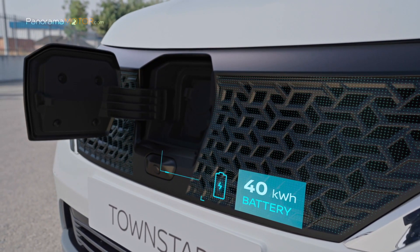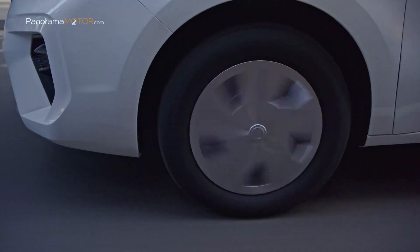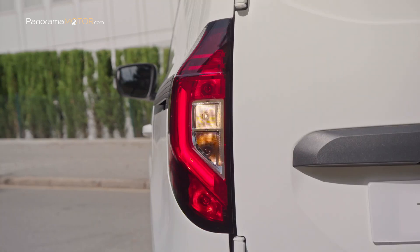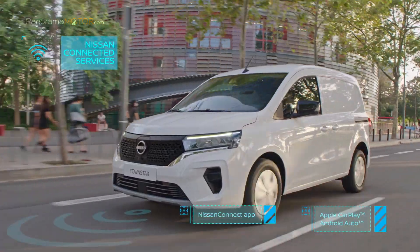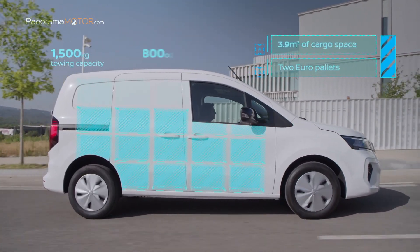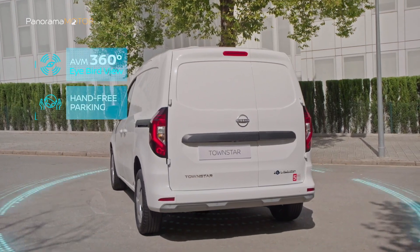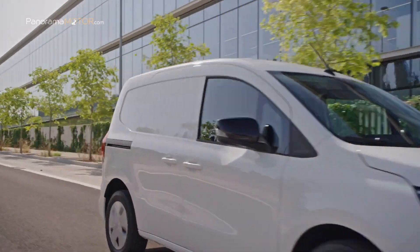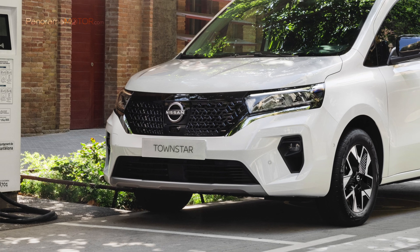La nueva furgoneta Nissan Townstar EV Furgón 2023 cuenta con un estilo fresco y avanzado con una propulsión 100% eléctrica, perfecta para el transporte en entornos urbanos. Su disponibilidad en el mercado representa un gran avance hacia la consecución del plan Ambition 2030 de Nissan y marca el último hito de la misión de la compañía para electrificar su gama y contribuir a su objetivo de neutralidad de carbono de cara a 2050. Además, ofrece a los clientes más soluciones de movilidad eléctrica para adaptarse a las cambiantes normativas sobre emisiones, al aumento de la urbanización y al crecimiento del comercio electrónico.